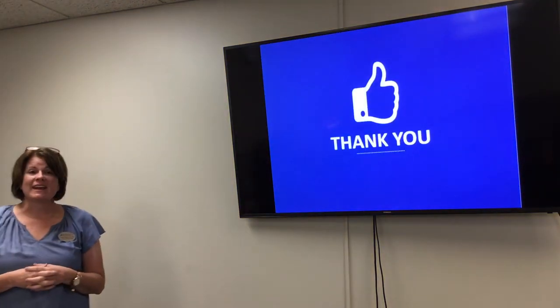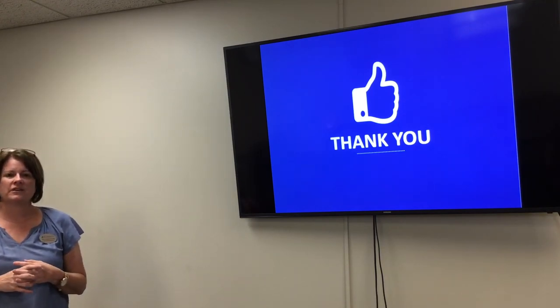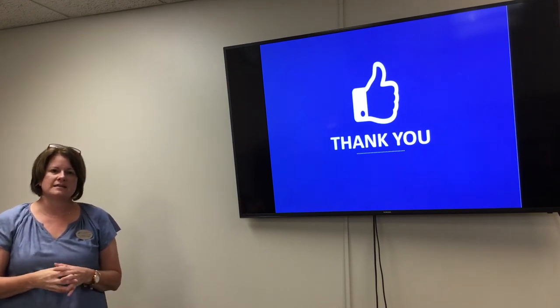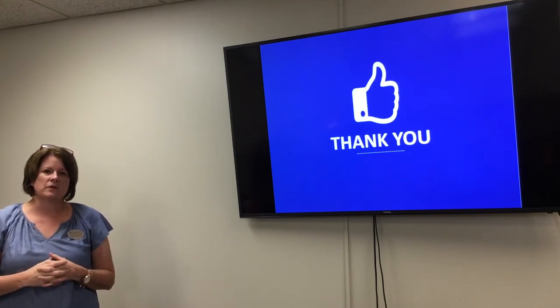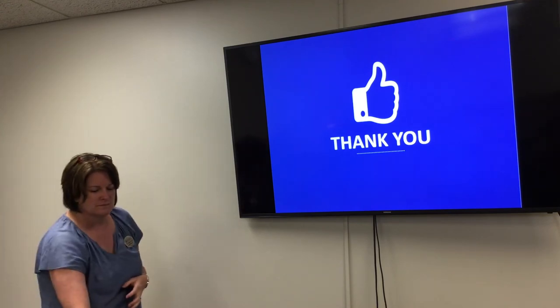I just want to say thank you for the time you've allowed me to come out and share with you. I hope you all have a great rest of your day. If you have any questions, please don't hesitate to reach out to the Senior Center — they can provide my information and I can reach back out to answer any questions you have. I hope you have a blessed day, thank you!